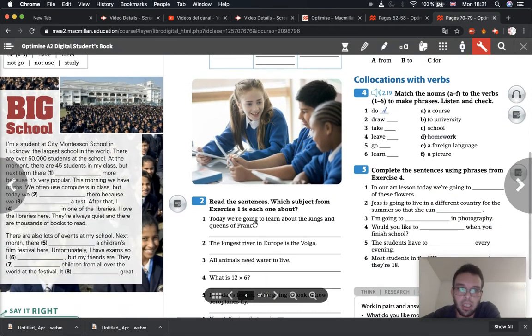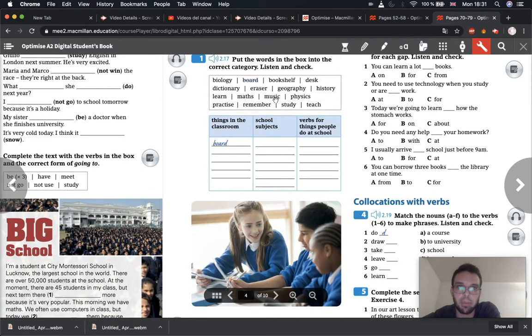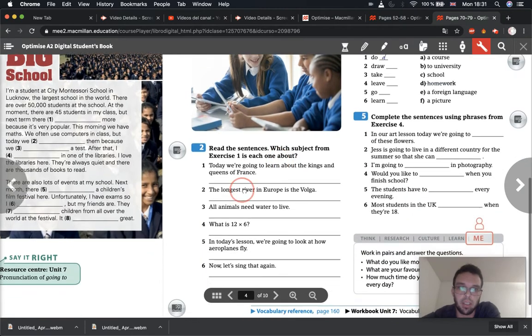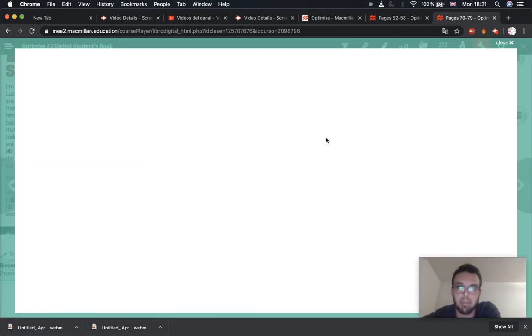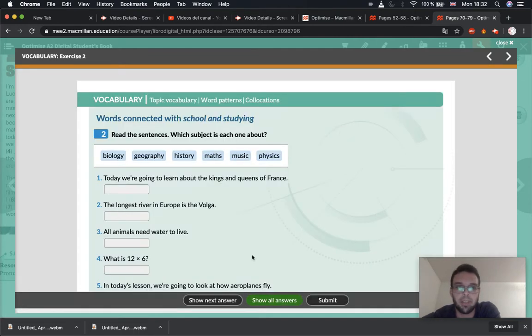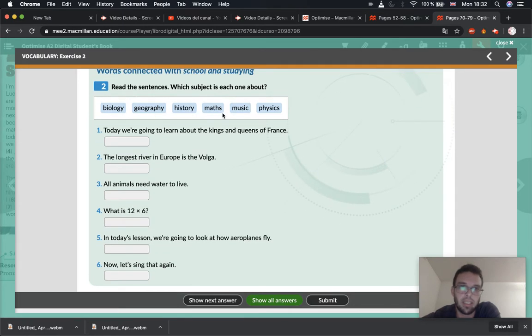Now let's go to our next exercise. Read the sentences — which subject from exercise one is each one talking about? The subjects we had were maths, music, physics, geography, history, and biology. So we have to think which subject is each sentence talking about. We can do this all together. So here are our six subjects. Let's think which one each sentence is talking about.